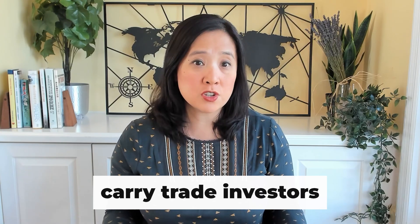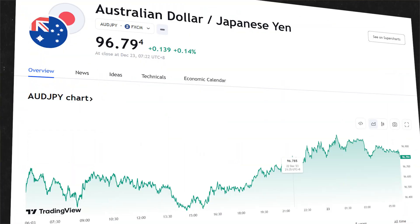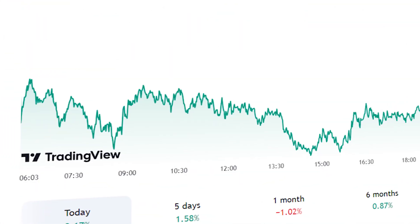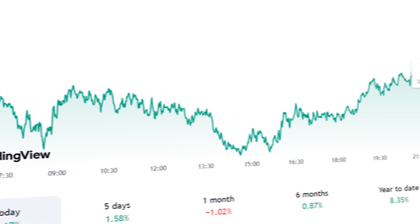Carry trade investors should be using little to no leverage. This investment or trade only works if the exchange rate — for example, the Australian dollar–Japanese yen pair — does not change, or increase or decrease in value. If AUD/JPY falls in value, that could offset the interest income you're earning. And in some cases, if the exchange rate falls enough, it could erase the return completely. Which is why it's so important to understand when carry trades work and don't work.